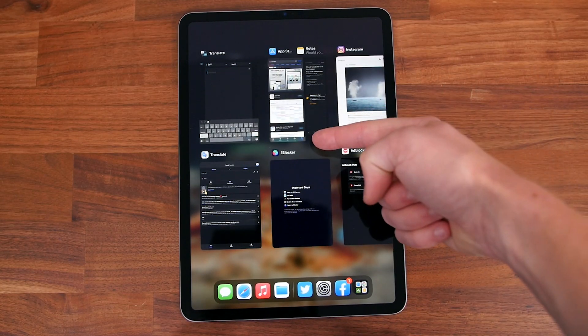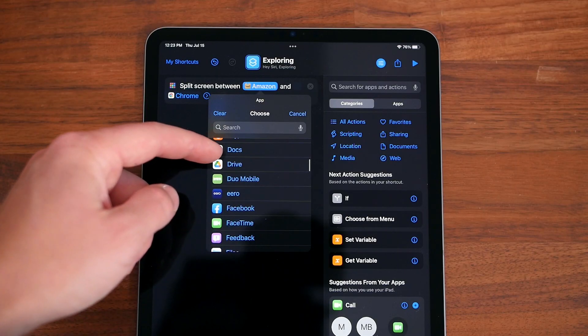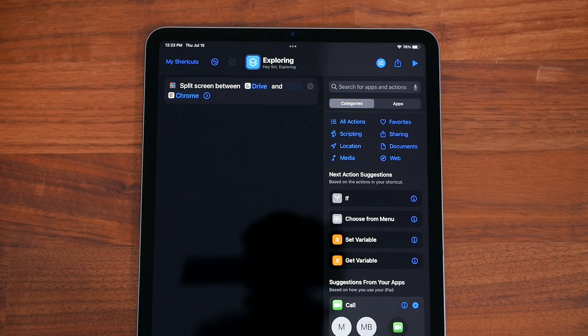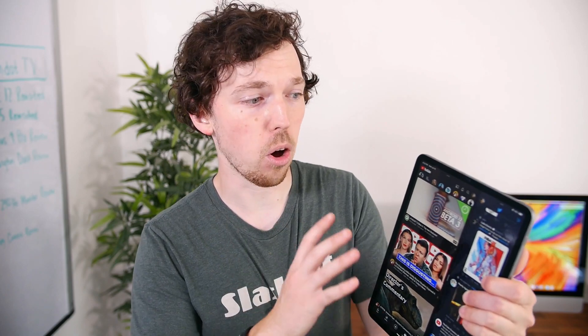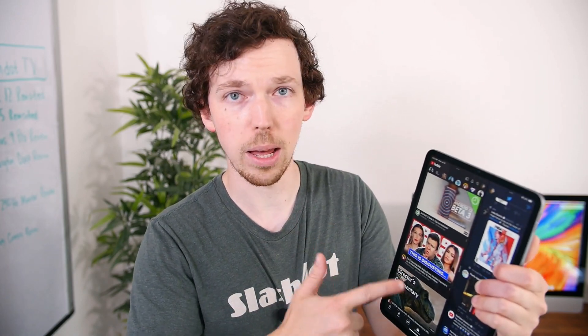Additionally, you can use the Shortcuts app to create your very own split screen app shortcut that you can place on the home screen. I created one for Twitter and YouTube but the possibilities are endless. Now it would be nice to run three or four apps at a time — it's certainly possible in terms of performance with the new M1 chip — but even with just two apps running side by side this has greatly improved my experience with the iPad.